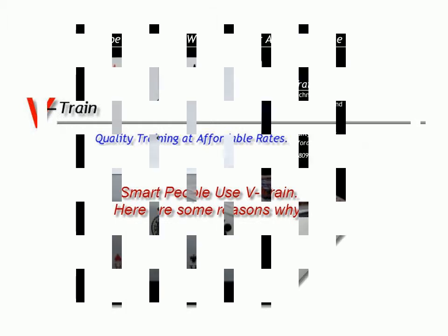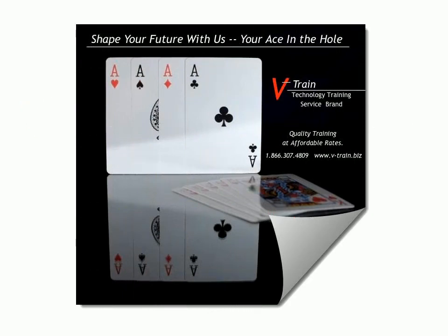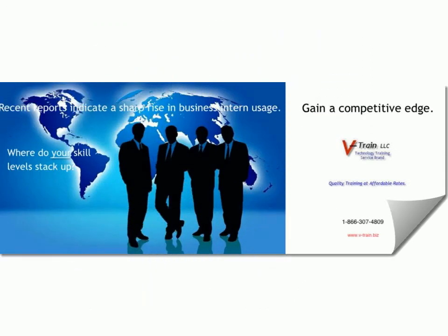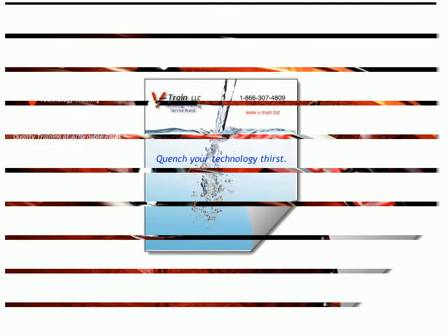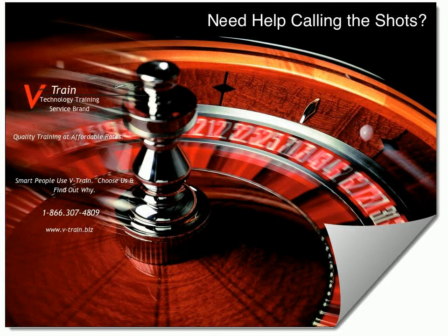It's finally here — value and quality training at affordable rates, coming to a computer center near you. E-train with V-Train, the newly launched online technology training and development service. The brand looks forward to providing direct training online, remote training, on-site full lecture seminars, one-on-one, and blended training techniques.